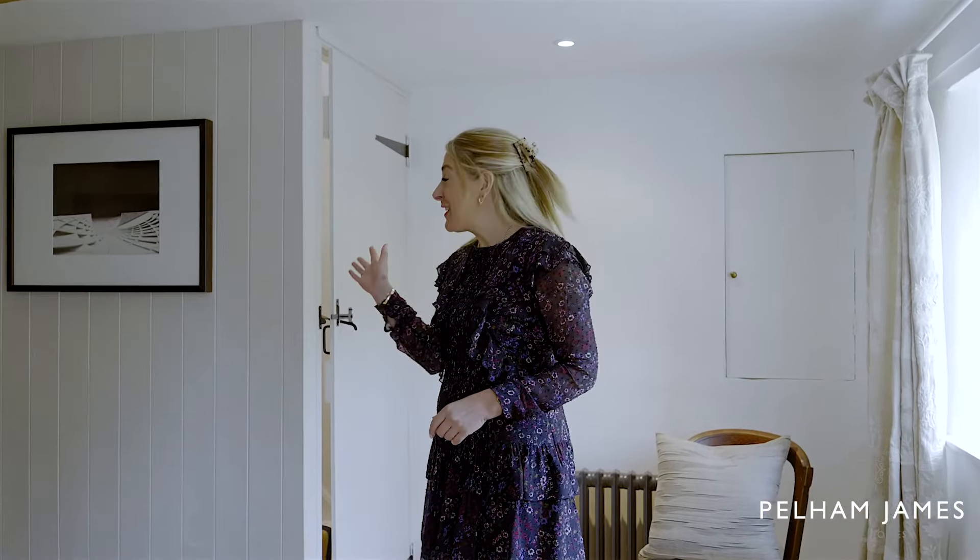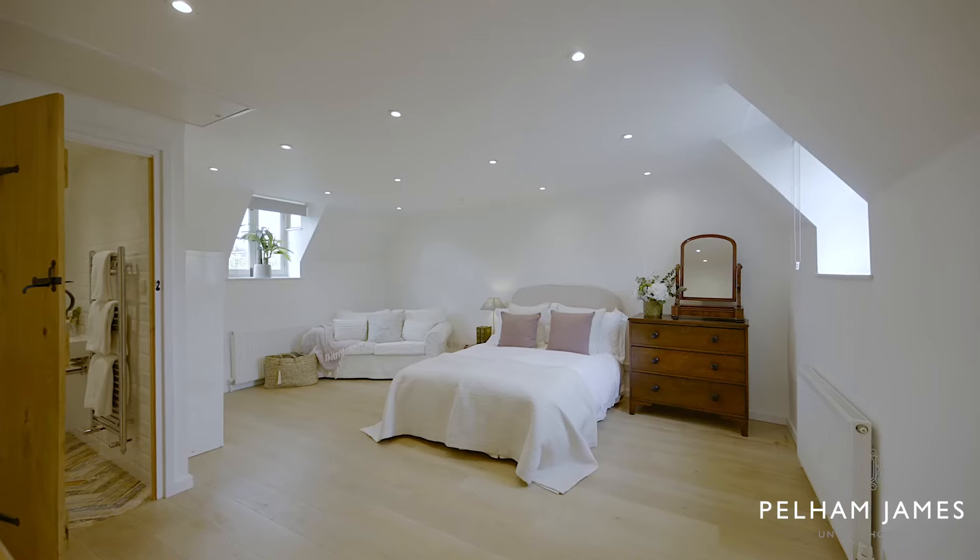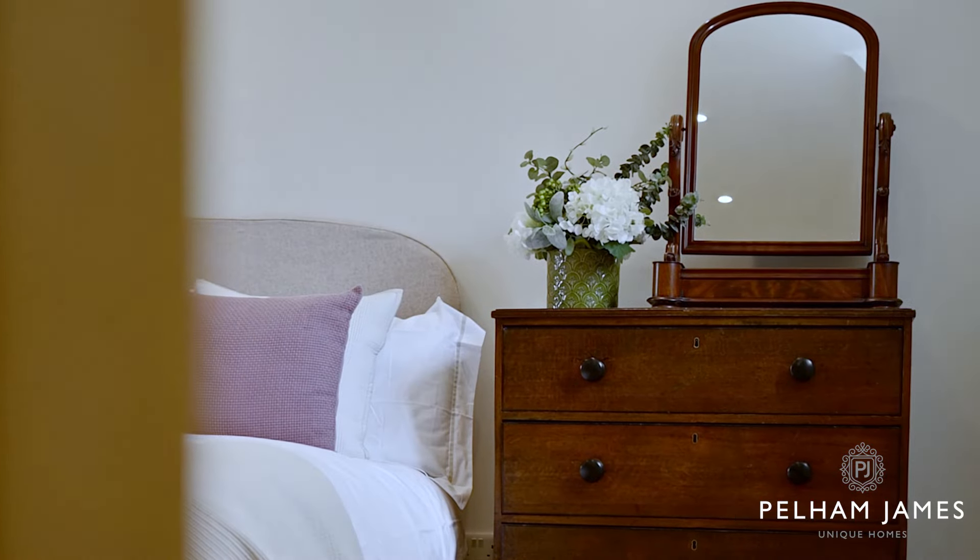This lovely unique home was once two cottages and as such has two staircases. Follow me and I'll show you what's behind this first one. Light, bright and airy, this makes the perfect guest suite with windows to either side. It also features an ensuite shower room.